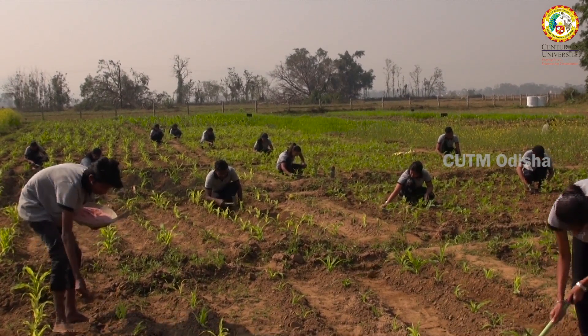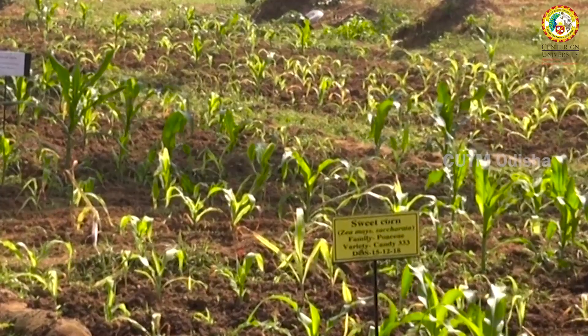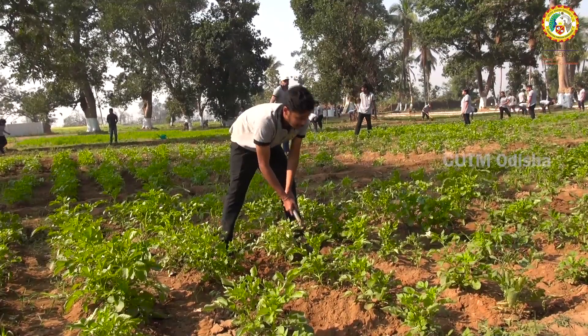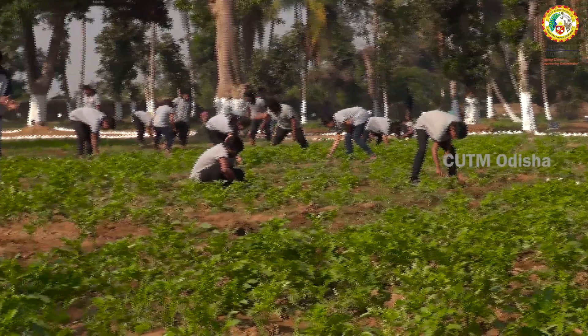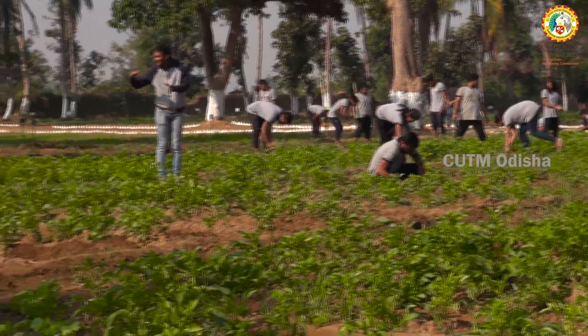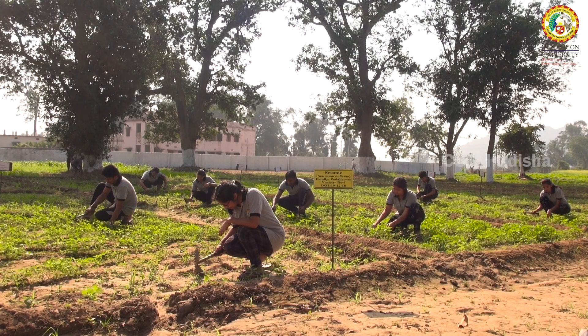In the first plot we have taken sweet corn. In the second plot, which is comprised of 37 subplots, we have taken potato. In the third plot there are 29 subplots and the crops are groundnut, finger millet, and sesame.